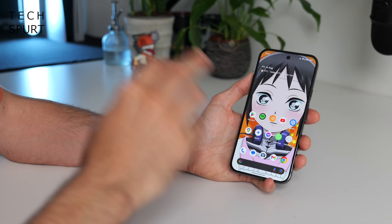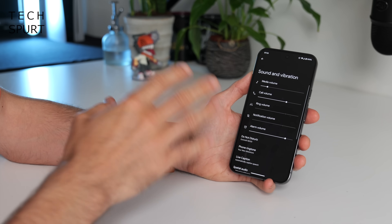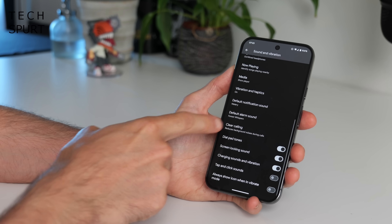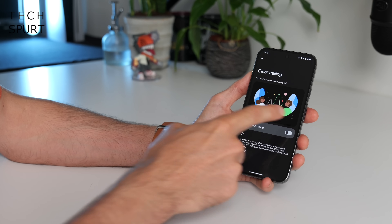Google has also introduced an excellent new feature called Clear Calling for the Pixel 9 series. This reduces background noise and enhances vocals when you're on a call so everyone can be clearly heard and understood. It's activated by default, but if you need to find it, go to Sound and Vibration in Settings and you'll find the Clear Calling toggle in there.